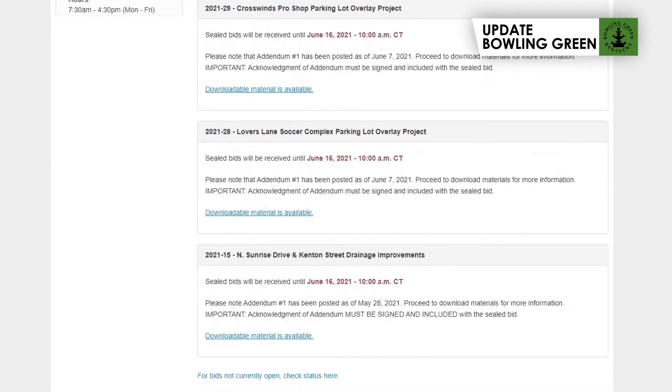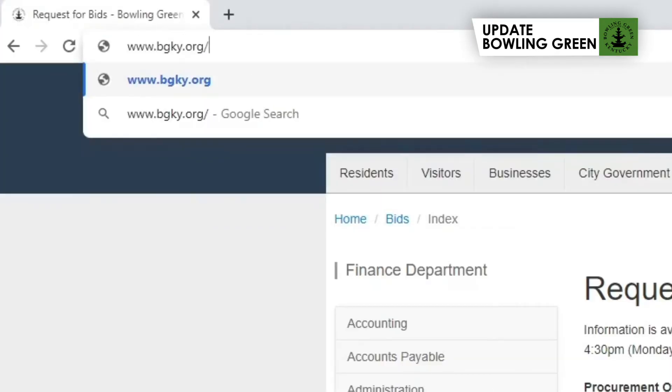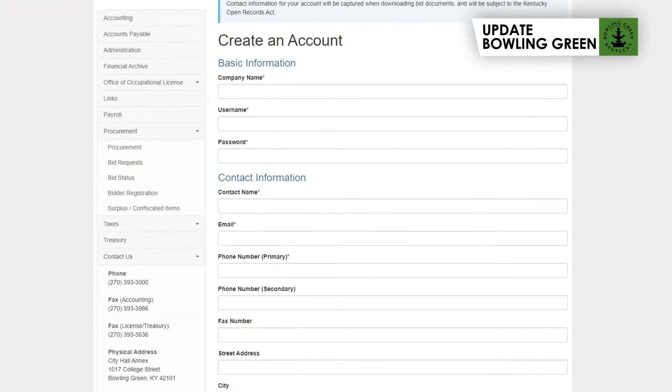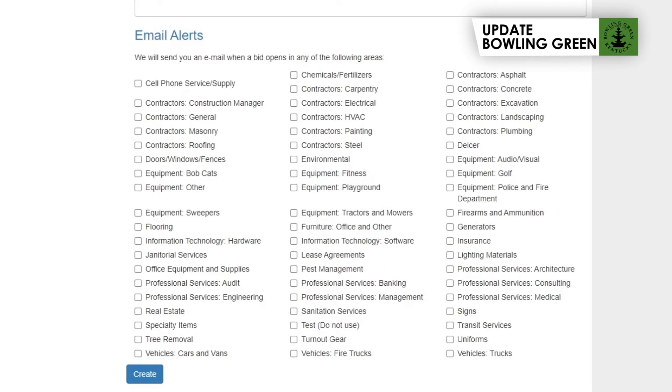If your company would like to see what bid requests are currently active for the City of Bowling Green, please visit www.bgky.org. In addition, one or more employees may register for free to have access to download packets and complete specifications. Bids are rarely advertised individually or mailed, and the City highly encourages all businesses to check our site often for new updates.